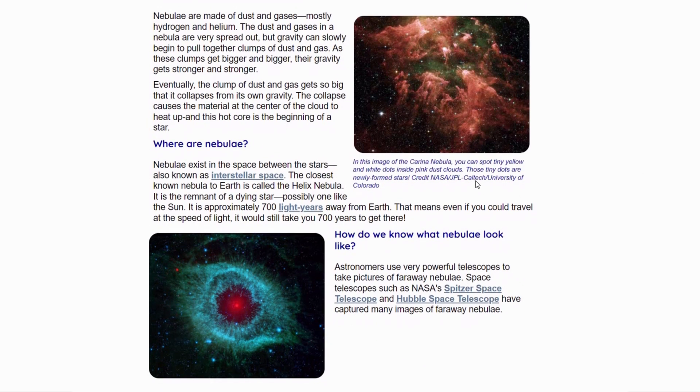What are nebulae? See the picture. Nebulae exist in the space between the stars, also known as interstellar space. The closest known nebula to the earth is the Helix Nebula. It is the remnant of a dying star, possibly one like the sun. It is approximately 700 light years away from the earth — that means even if you could travel at the speed of light, it would still take you 700 years to get there.